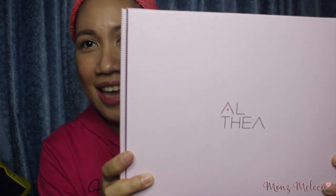Okay, so now we're going to be unboxing a package from Althea Korea dot ph. I included this because I only had a few items. This is actually my first time to order from Althea Korea. I only ordered a few things. Actually, the Nature Republic aloe vera gel is cheaper on Althea — it's ₱245 in department stores but ₱180 on Althea, though it's often out of stock.